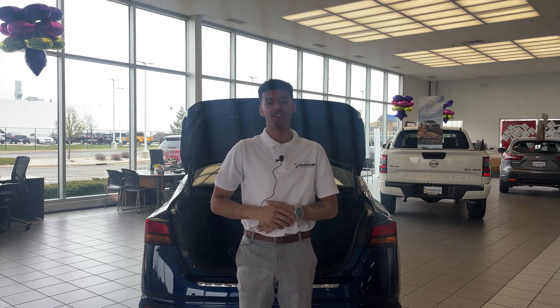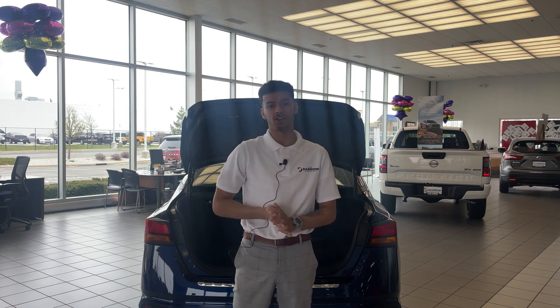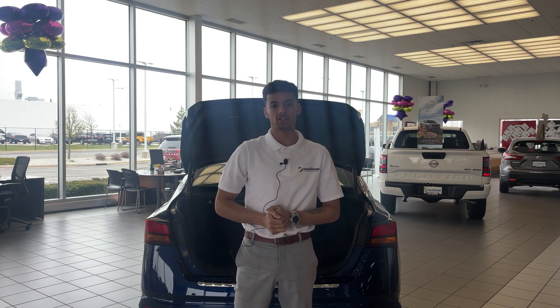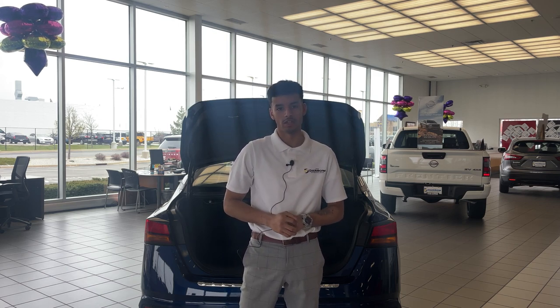What's up everybody? LJ at Russ Darrow Nissan here, and I'm here to help out with lease buyouts. If you're looking to buy out your lease, bring your vehicle to any Nissan dealership. We'll verify a few things like the VIN number and mileage for your car, and also update some of your information if need be.